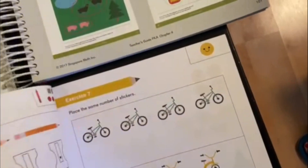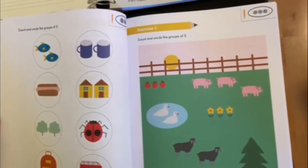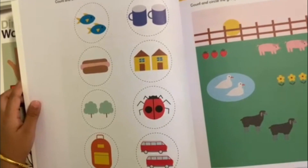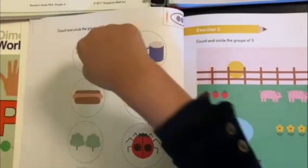This is color matching, and then there are more exercises. Do you want to do one of these exercises? Yes! Count and circle the groups of two. Can you tell me which are groups of two in here?